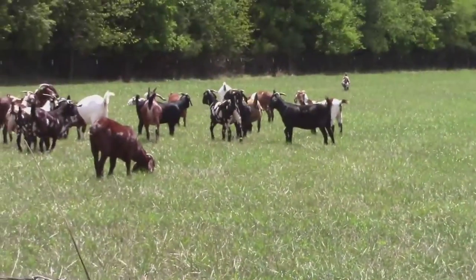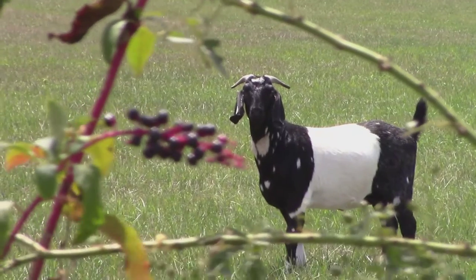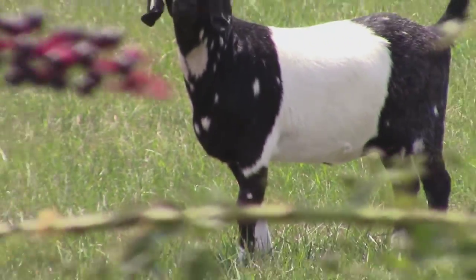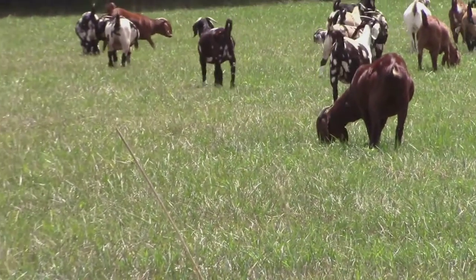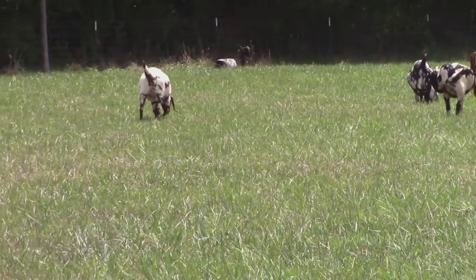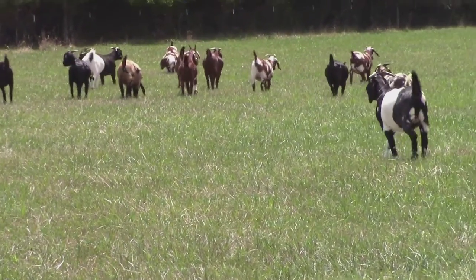Y'all are pretty. Look at them - they're beautiful. That black and white one is really gorgeous. That one's pretty too. They're healthy looking, that's for sure. I'm running them off talking. I've never seen them out in this field, maybe one time years ago but not recently. Some really nice looking billy goats.